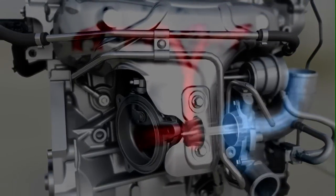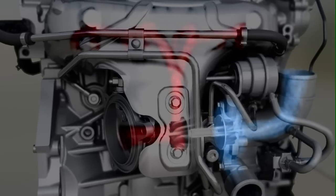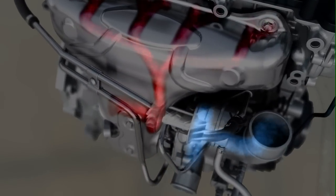The turbocharger delivers a strong low-end torque. This increases the torque and performance despite the reduced displacement. The small low-inertia rotors of the turbine enable high torque with the absolute minimum of delay during quick acceleration processes.